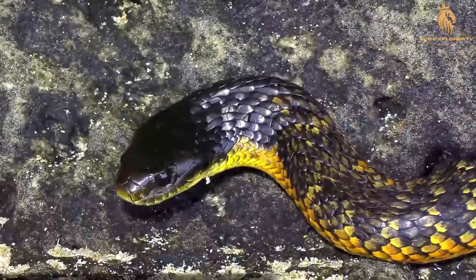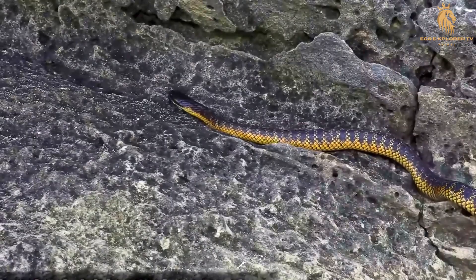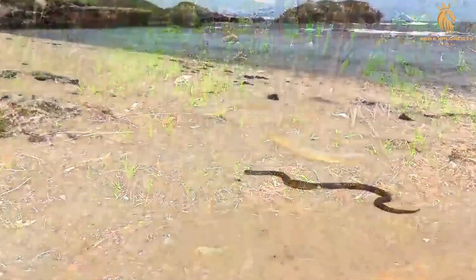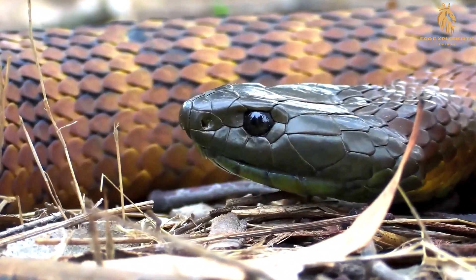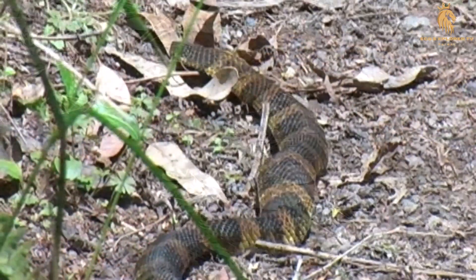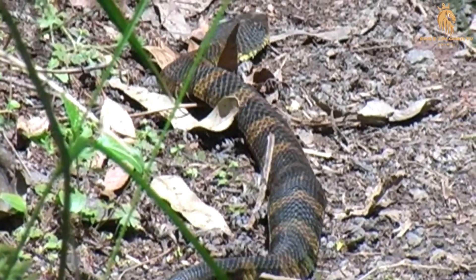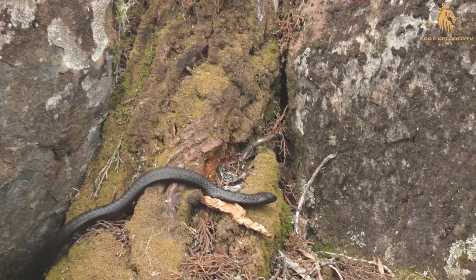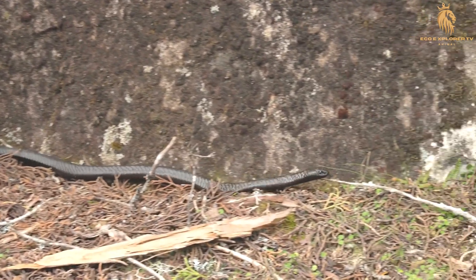It's important to note that not all tiger snakes react the same way to threats. Some individuals may be more docile than others, while specific subspecies may be known for their more defensive or aggressive tendencies. Environmental factors such as temperature and breeding season can also influence a snake's behavior. By understanding the tiger snake's temperament and respecting its space, we can minimize the risk of hostile encounters. These snakes are not inherently aggressive and will only resort to defensive measures when they feel their safety is threatened.